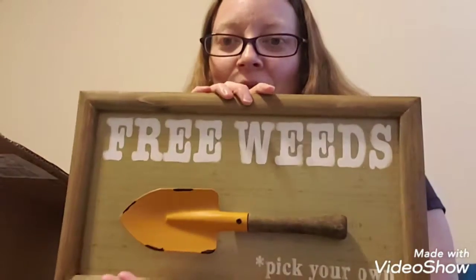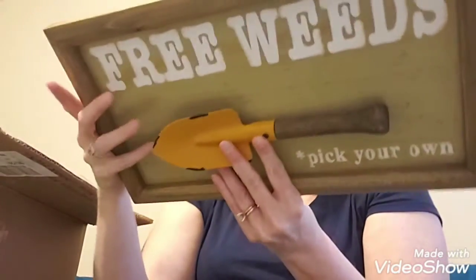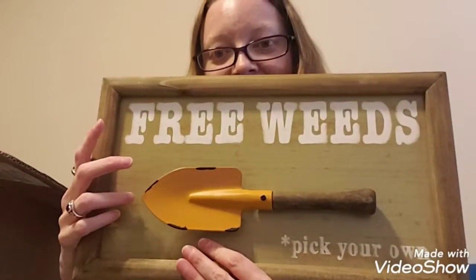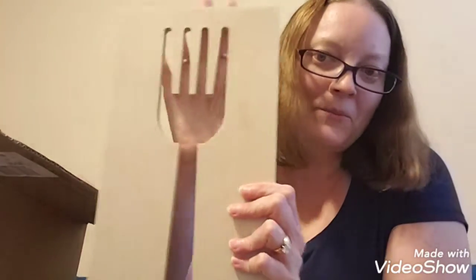Oh, it looks like I got some signs. 'Free weeds, pick your own' — that's adorable, I like this a lot, I think that's really cute. Originally this was $15. And a little cut-out of a fork — this was $12. I will put this in my kitchen. That's really cute.